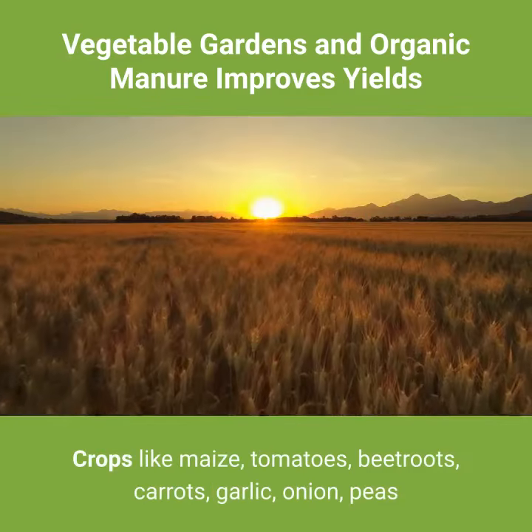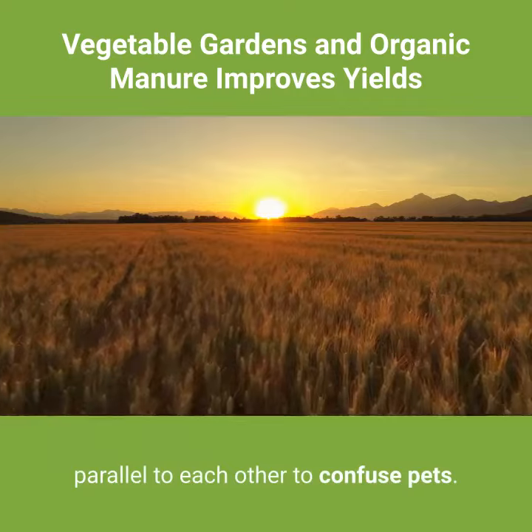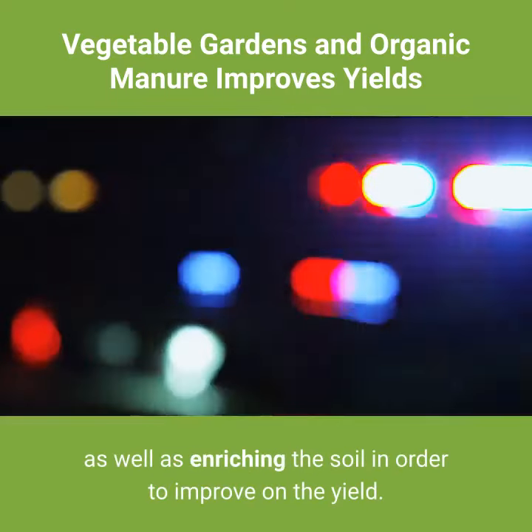Crops like maize, tomatoes, beetroots, carrots, garlic, onion, peas, and beans can be planted in different beds parallel to each other to confuse pests. Crops should also be rotated to confuse ground pests as well as enrich the soil in order to improve yield.